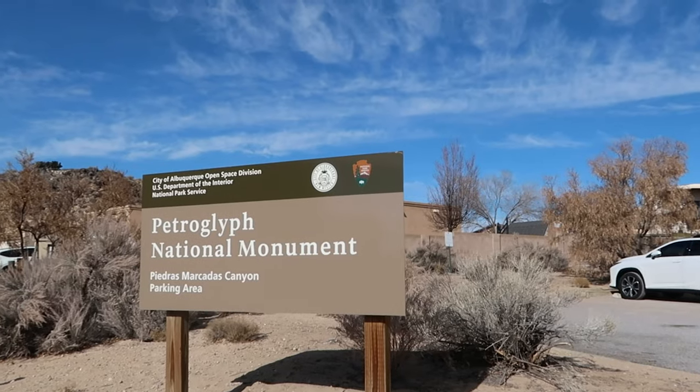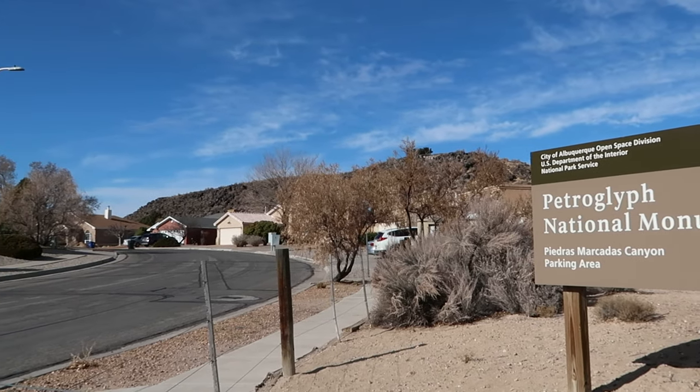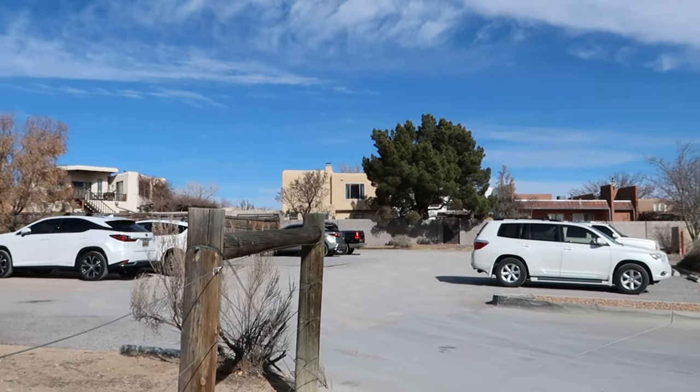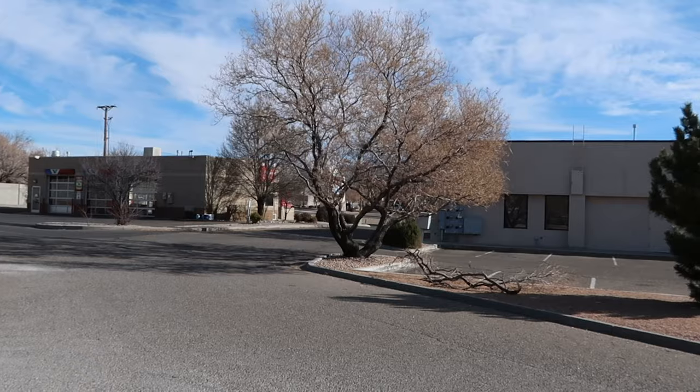Believe it or not, this area of Petroglyph National Monument is actually tucked away in a little neighborhood right off the main road. You would never know that there's a National Monument through here. There's just this little parking lot tucked away behind a Valvoline with a wall going across the street.